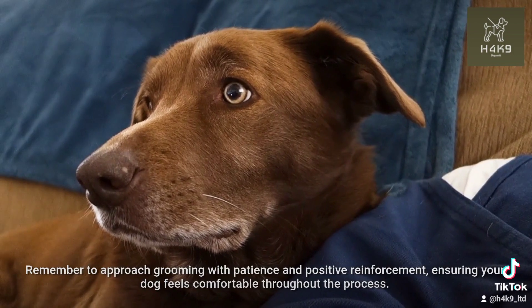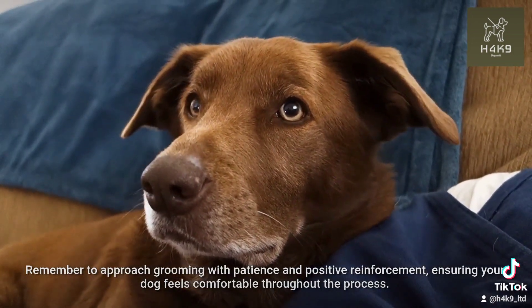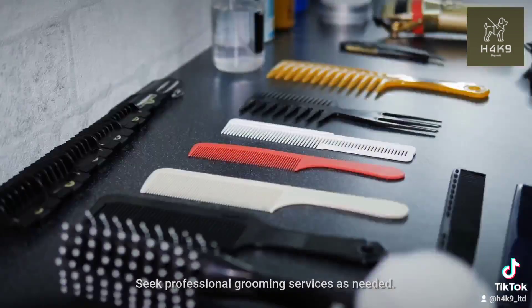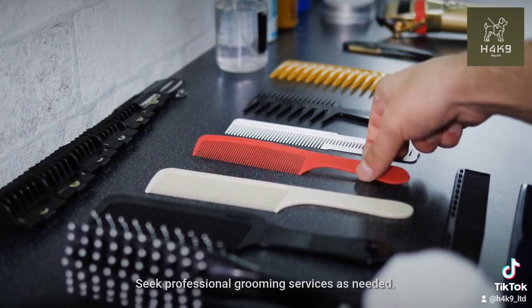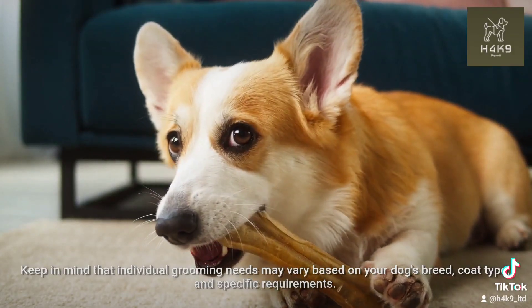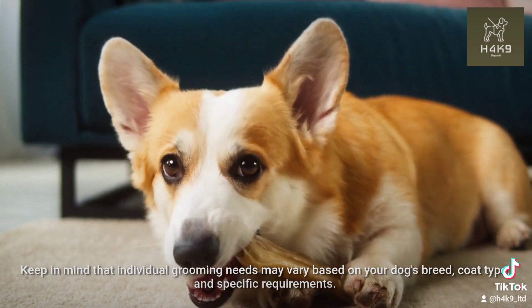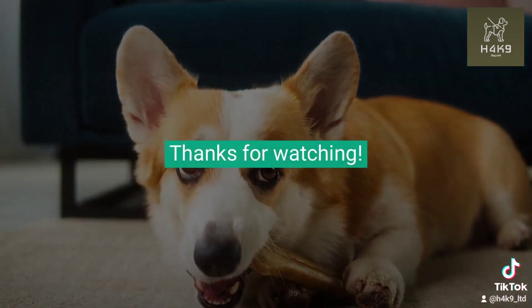Remember to approach grooming with patience and positive reinforcement, ensuring your dog feels comfortable throughout the process. Seek professional grooming services as needed. Keep in mind that individual grooming needs may vary based on your dog's breed, coat type, and specific requirements.